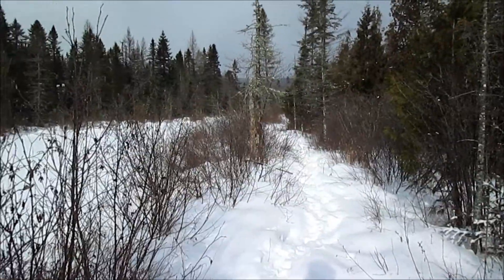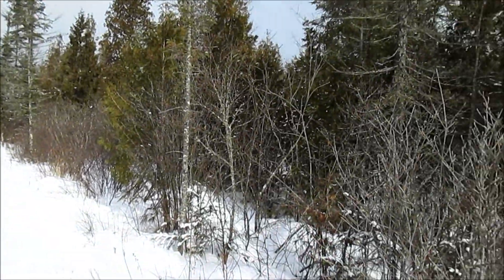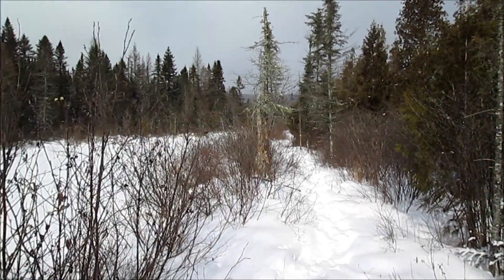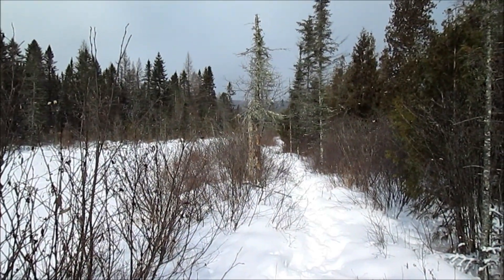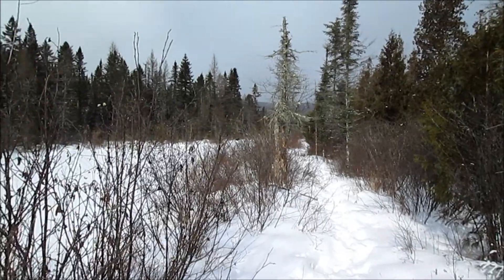Okay, this is some of the trail. Keep moving right along — snowshoes are working really good today. We're not falling through, and it's keeping us with good traction. It's a beautiful day out.